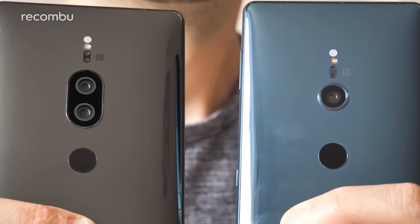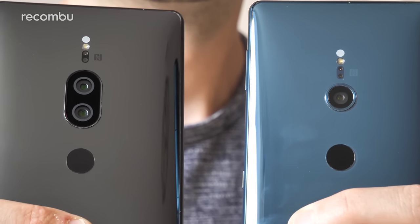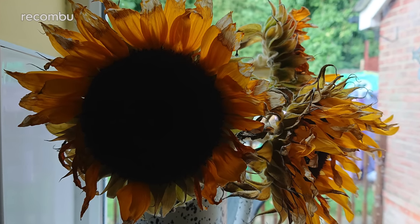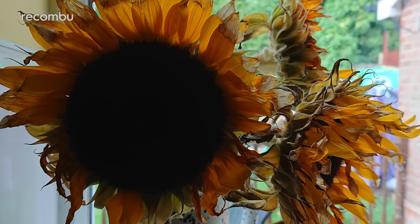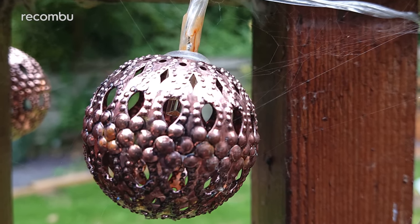The Xperia XZ2 Premium and the standard XZ2 produce very similar photos in standard lighting conditions, in both cases getting a big thumbs up. However, the Premium model really showed its photography chops when it came to up-close macro shots. Here, the beefcake Xperia was a clear winner, capturing incredible levels of detail.